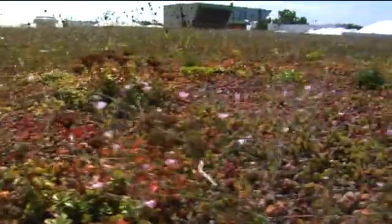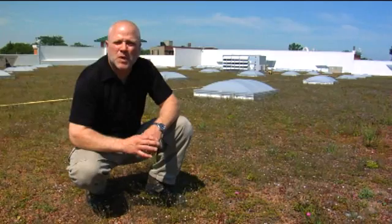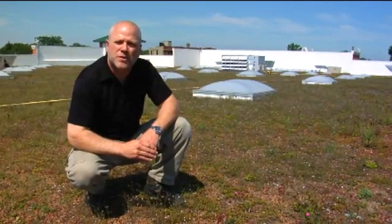The green roof is approximately three years old and essentially fully vegetated. Within three years, this roof started with very limited coverage, and now we're at between 90% and 100% vegetated coverage.